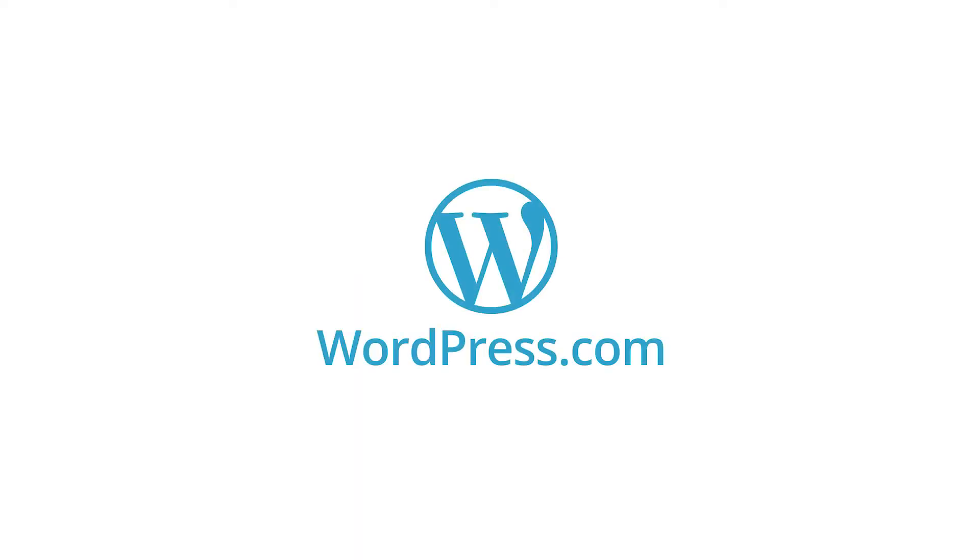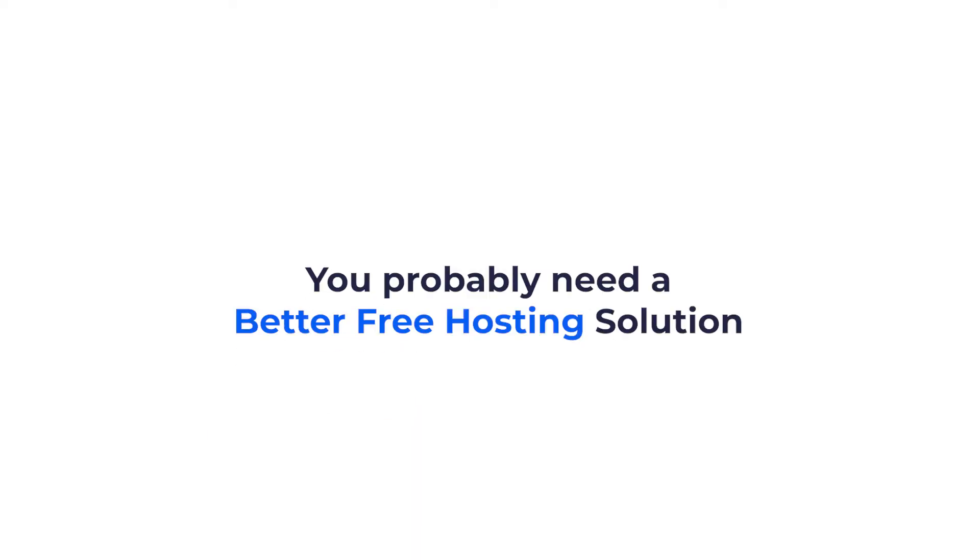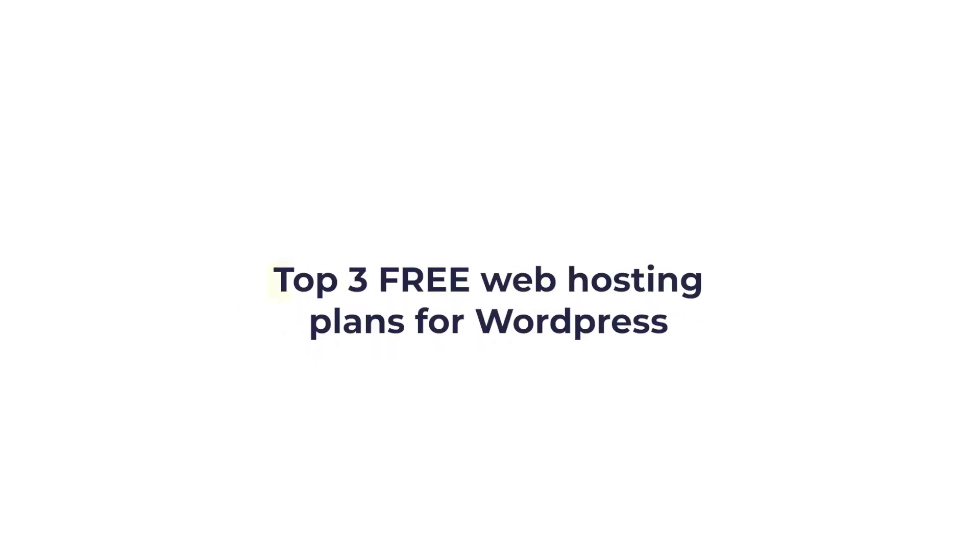First of all, WordPress.com offers you free web hosting, but the problem is that this hosting plan is very limited. For example, it doesn't allow you to upload or modify themes and plugins. You probably need a better free hosting solution without these limitations. So here are the top three free web hosting plans for WordPress.